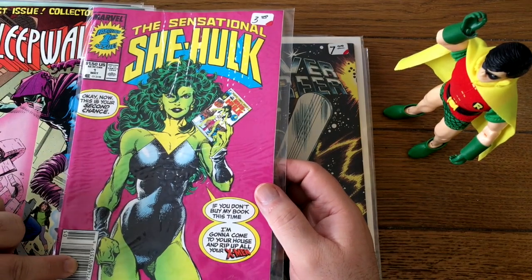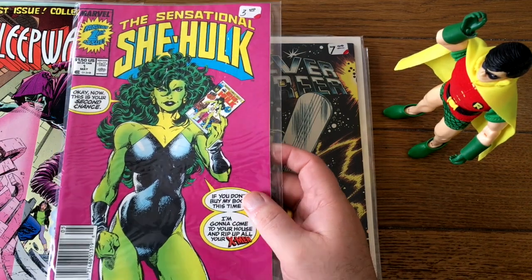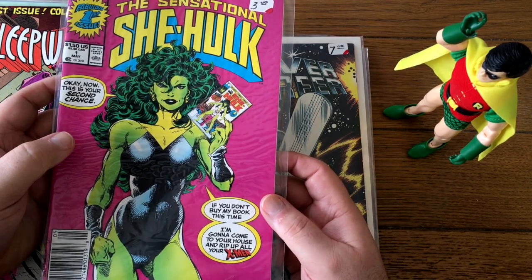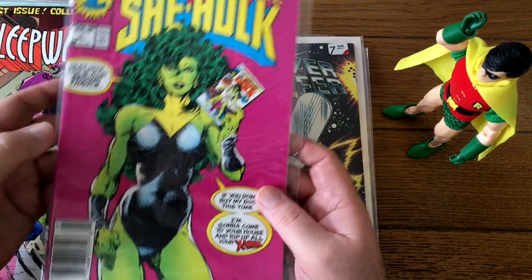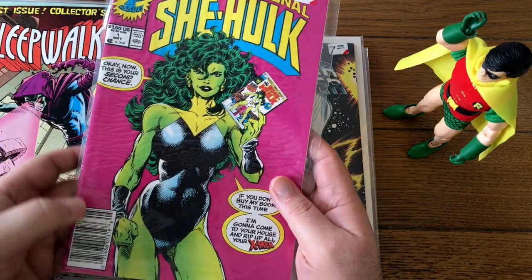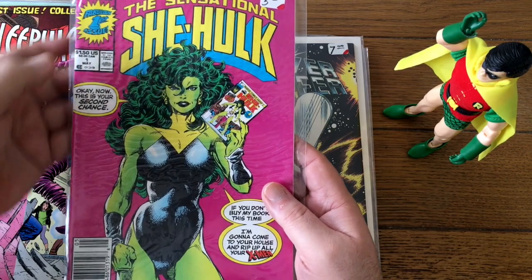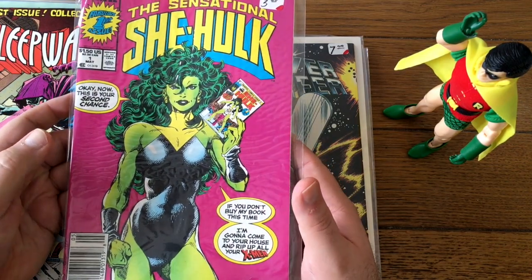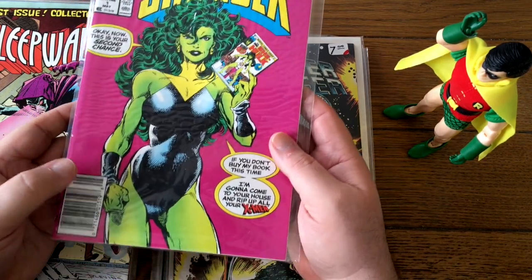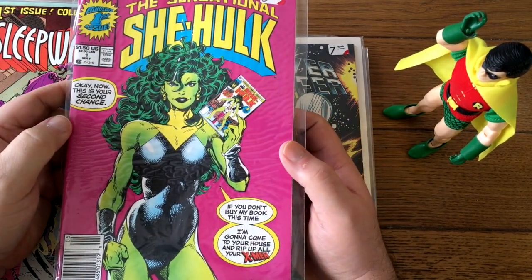It's a newsstand copy on top of that. In this era, the newsstand was really a very minor part of the print run. By the 90s, only about maybe ten or fifteen percent of the print run were newsstand copies. There's no difference between the newsstand and the direct sales copy other than the lack of a UPC code on the direct sales. Sometimes the pricing box is a little different. But still, it's just knowing where it came from and the channel it went through — only about ten or fifteen percent of the run has this UPC code. So that'll do well.